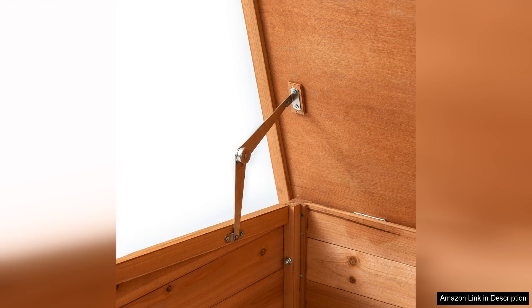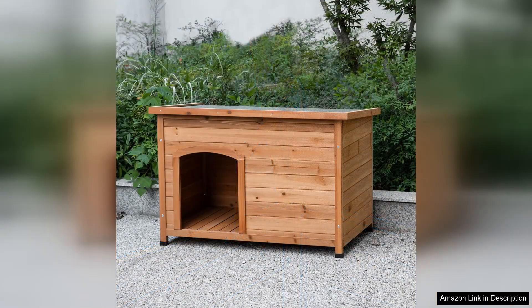However, it's worth noting that while the Taukuka doghouse is waterproof, it may require occasional maintenance to preserve its finish and extend its lifespan. Additionally, some larger breeds may feel a bit cramped, so it's essential to measure your dog and choose the appropriate size.